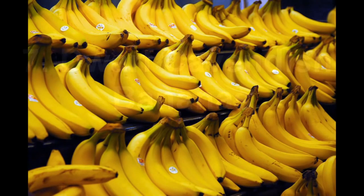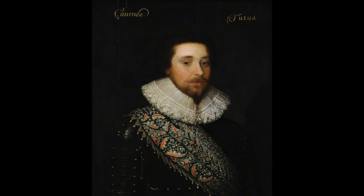Number 7: Dwarf Cavendish Bananas. The result of selective breeding, these popular bananas are named after William Cavendish, who after receiving some from a friend, had them cultivated in the early 1800s.